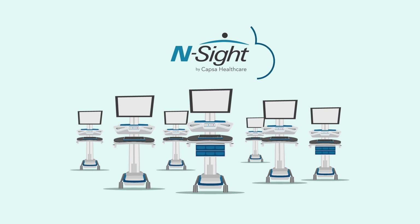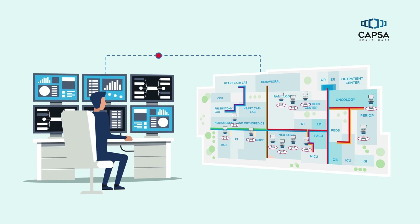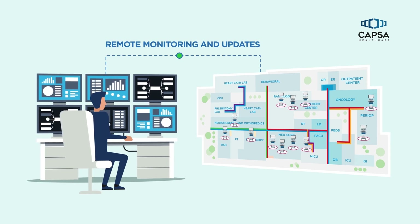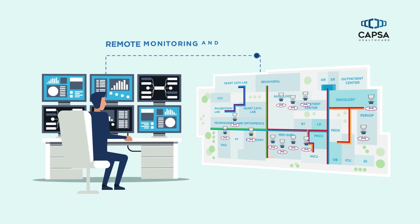The InSight platform is a cloud-based system that communicates with point-of-care carts, collecting data on cart performance and usage. It enables hospital IT to remotely monitor and update carts across multiple departments, locations, or facilities.